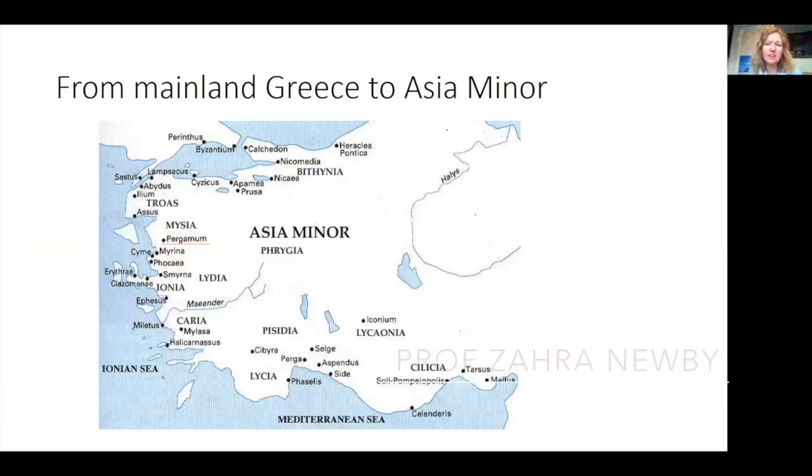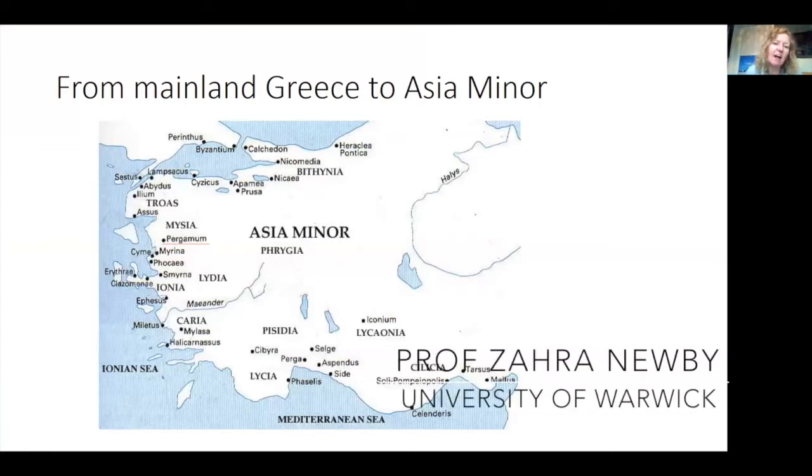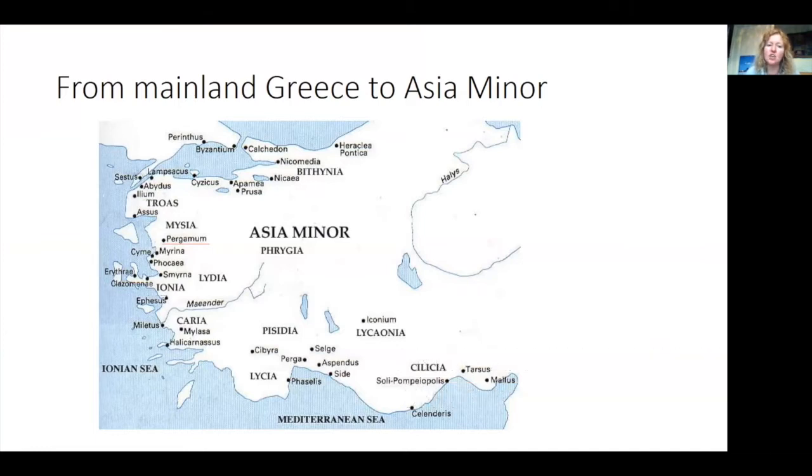Moving on to the second half, we look at how themes from earlier Greek art get picked up in later Greek art and architecture. We're moving eastwards from mainland Greece to Asia Minor, where there's a whole module on art and architecture at Warwick. We'll be focusing first on the city of Pergamum, the capital of the Attalid dynasty in the Hellenistic period.